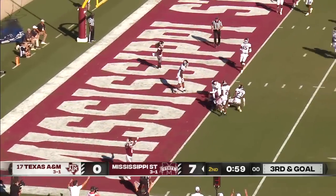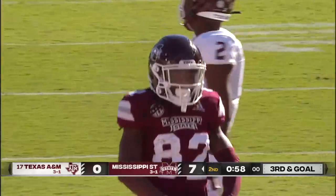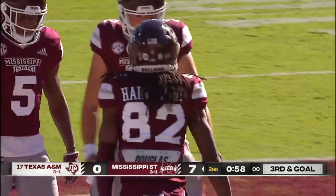Rodgers, the catch made. Touchdown! Rufus Harvey gets that right hand in.